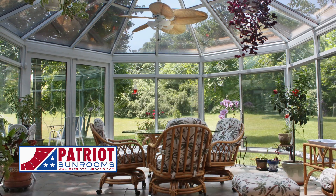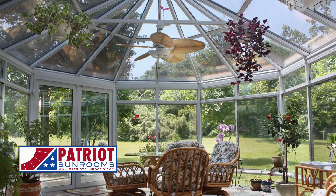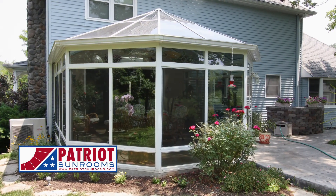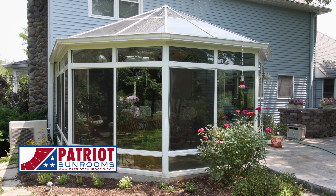In our sunroom we had a set of patio doors that opened out onto a porch. It completely changed the room. It opened it up more to the outside. It brought more sunshine into our living room, which I really enjoy.